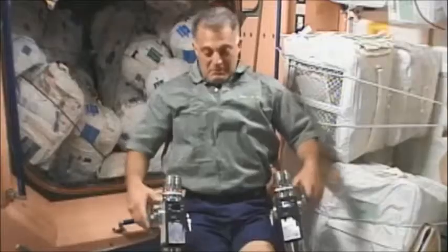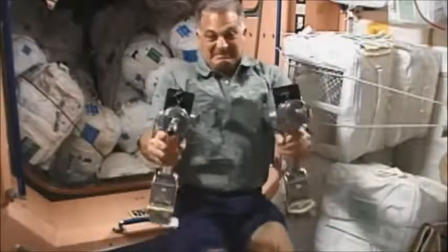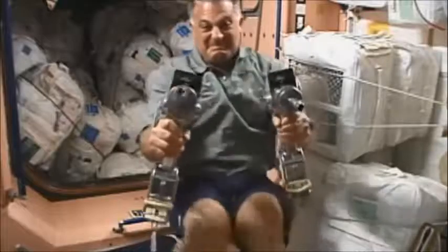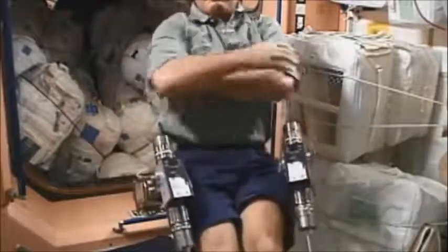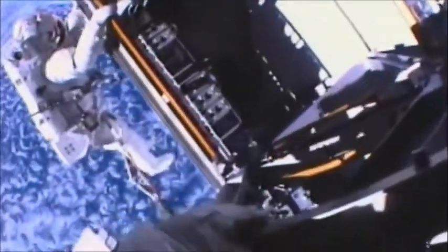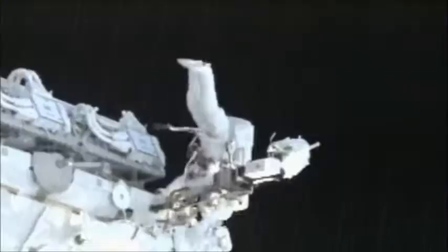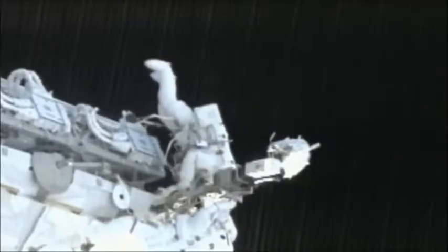Then using power tools to bolt things in position — a lot of heavy work, particularly on EVA1. It's good that we had our tools checked out in a thoroughly professional manner by EVA1. We make our way out at times to the very end of the truss, and we call this the end of the world, and it really feels like you're out there.